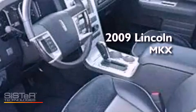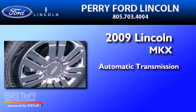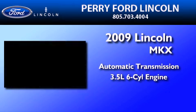This is a 2009 Lincoln MKX. This crossover has an automatic transmission and a 3.5-liter V6.